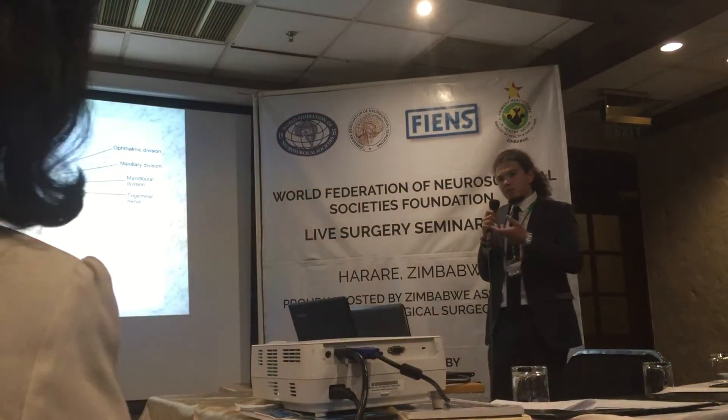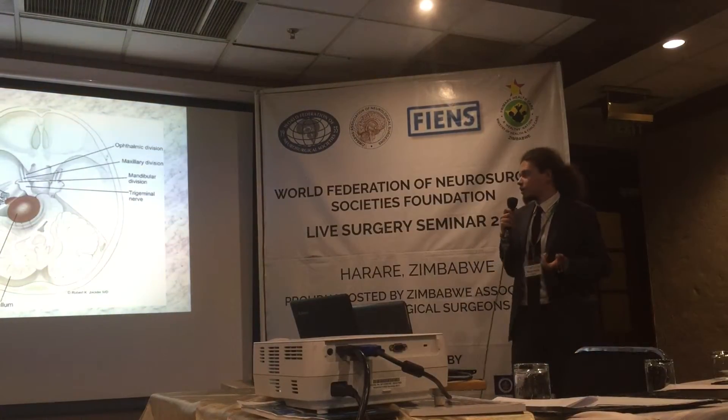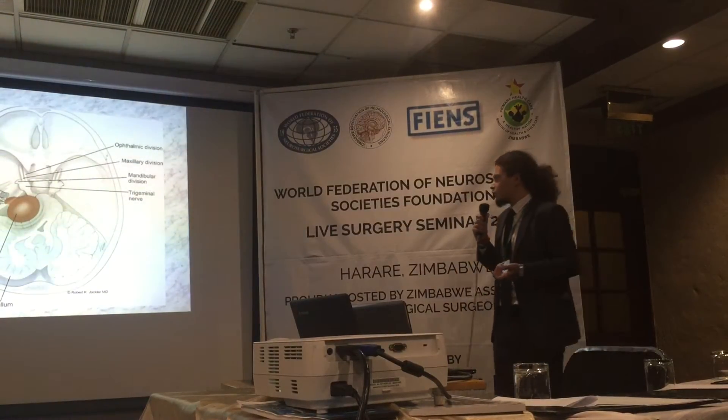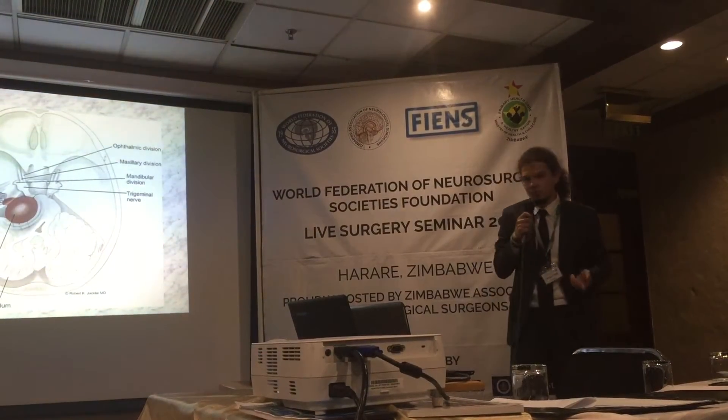Patients when admitted to the hospital usually have partial or complete hearing loss. The classic triad of vestibular schwannoma is tinnitus, vertigo, and sensorineural unilateral hearing loss.